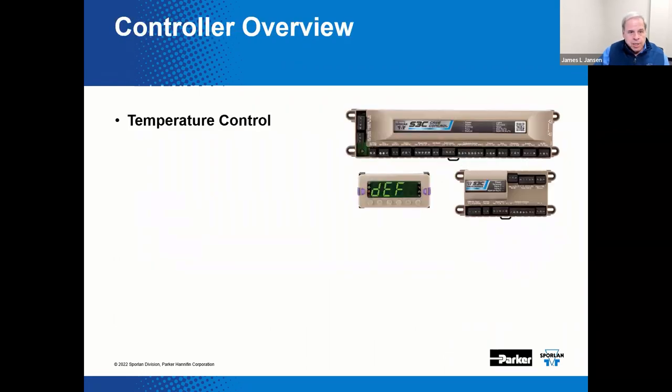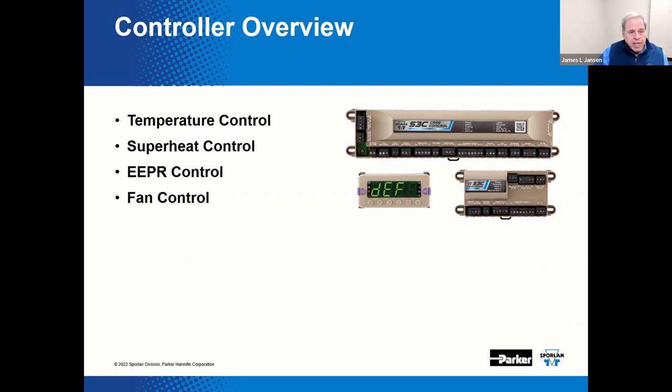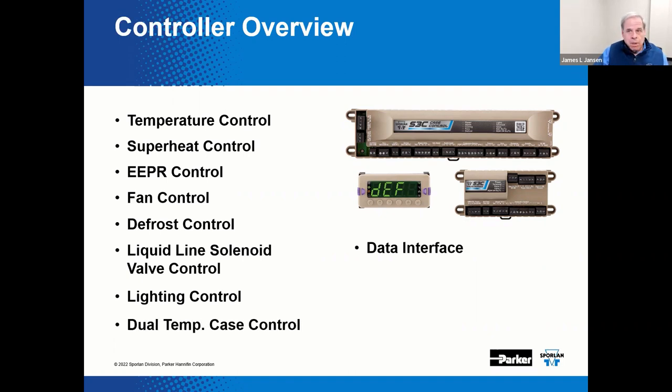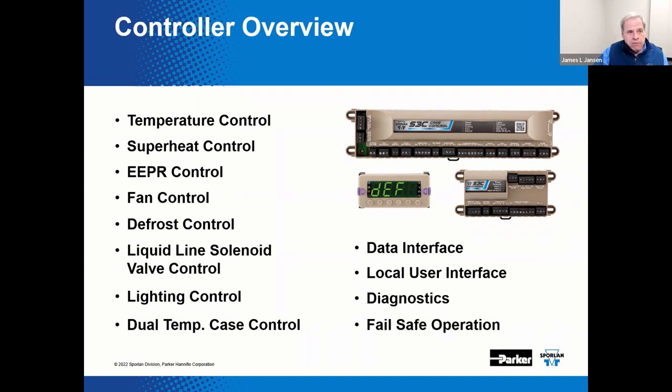Here is an overview or summary of what we've discussed regarding controllers: temperature control, superheat control, EEPR control, fan control, defrost, liquid line solenoid valve control, lighting control, and more — including build temp case control, data interface, local user interface, diagnostics, and fail safe operations.